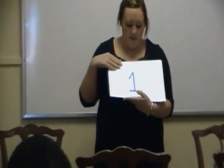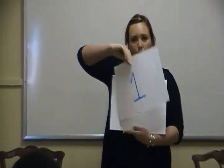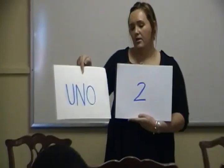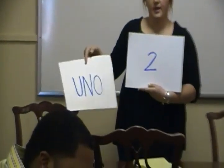So as I go through, just write them — whatever the number is on one side and the word on the other. So what number is this? One. The Spanish word for one is uno. Can everyone say uno? Uno. You spell uno: U-N-O. So write one on one side and uno on the other.